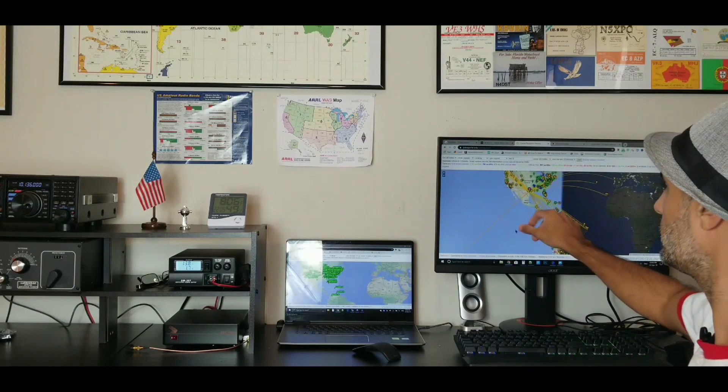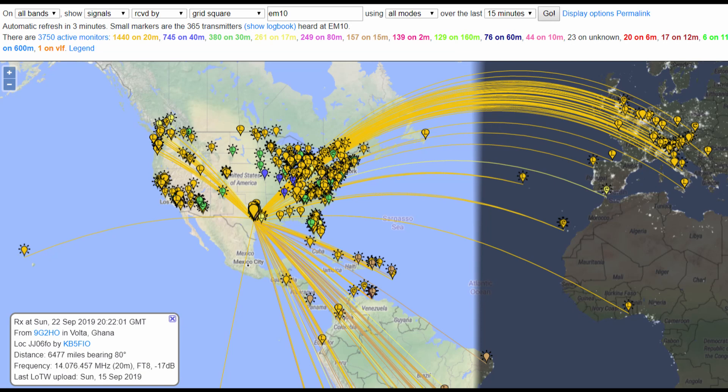This will give you an idea if your setup is correct — if you're beaming your directional antenna in the proper direction. This is really good information because it tells you what is being heard within your grid square specifically.